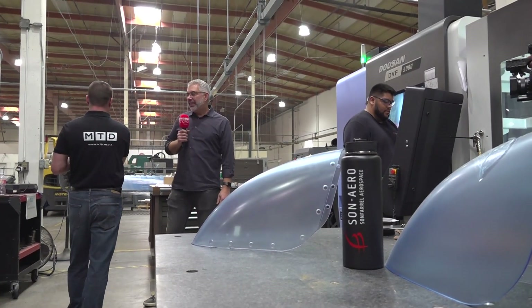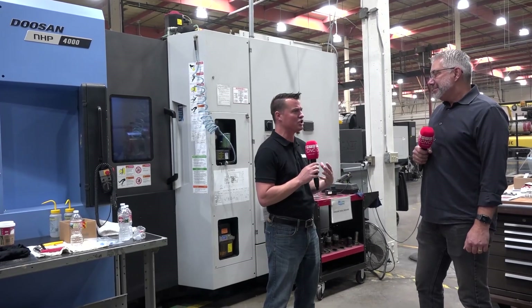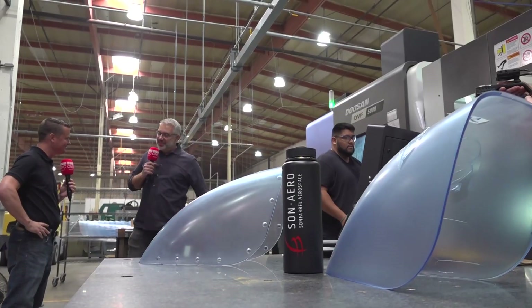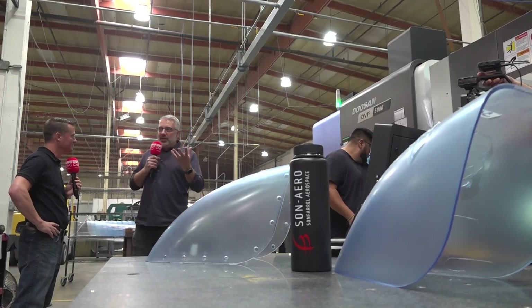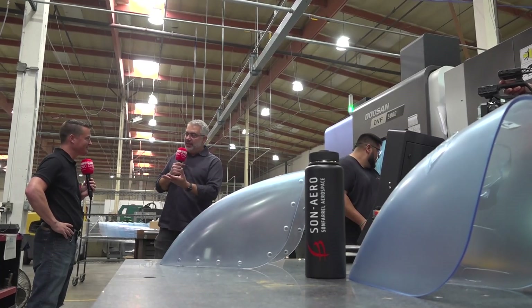Thank you for allowing us to come through and do this shop tour. Our global audience is watching because you have unique capabilities that no one else in the world can do. How can they reach out? You can find us at sonero.com — S-O-N-A-E-R-O dot com. We have a lot of capacity due to new investments in machinery and people. We want to add people to our family — so if you're looking for a job, we're hiring. If you're looking for somebody to make rubber, plastic, and metal parts, we are it. Look us up and contact Kent Anderson at sonero.com.